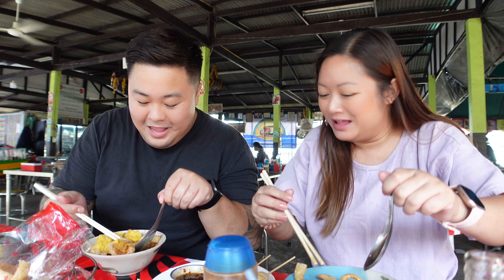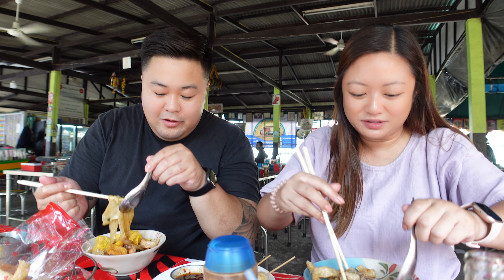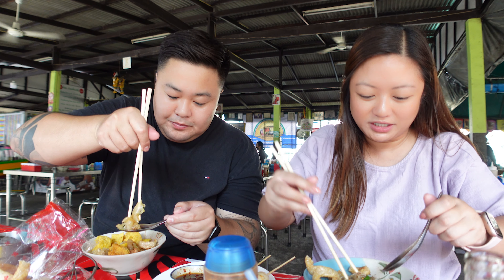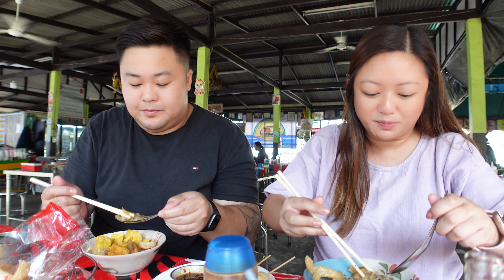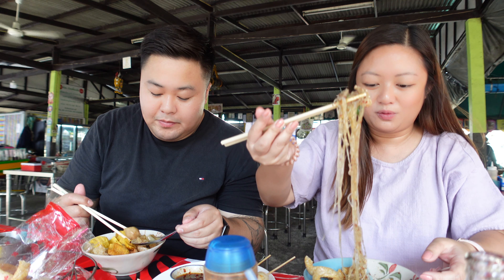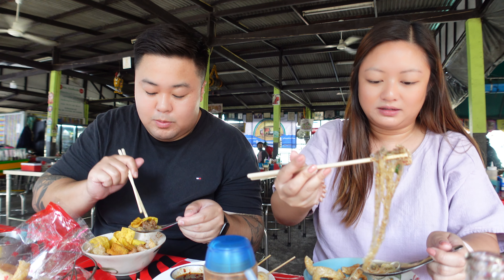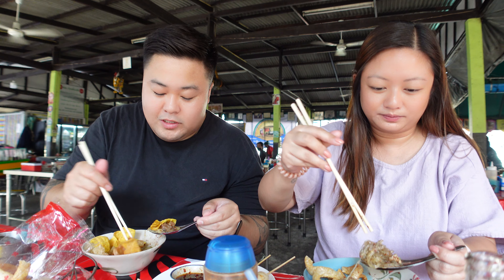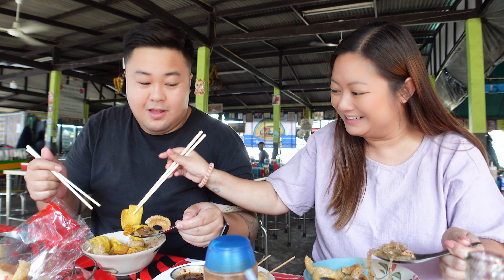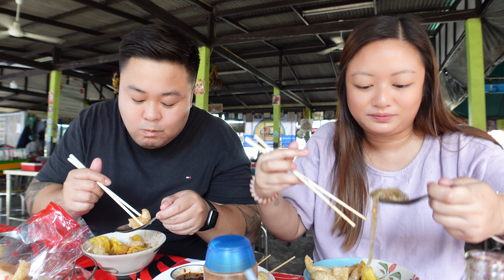The flat noodles look so good. I'm gonna get a bite with liver and beef - oh pork, sorry. I've got beef balls in mine as well. There are crispy wontons and some pork skin. Let me try this big one.